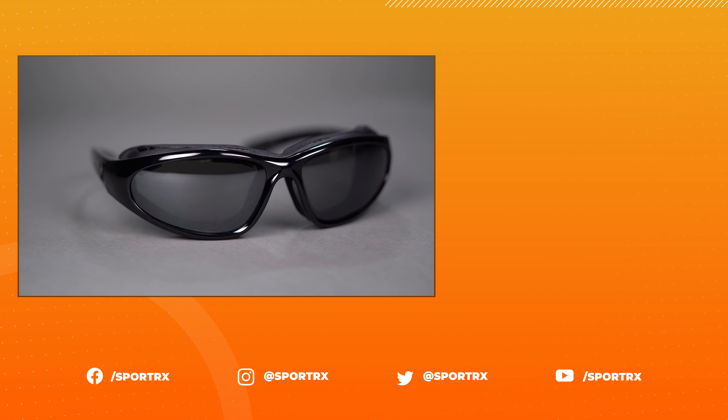The Bora comes with a zippered clamshell case and a retainer strap. In non-prescription, you have access to the full array of 7i's lens catalog as replacement lenses available for purchase.